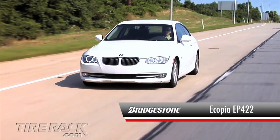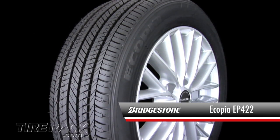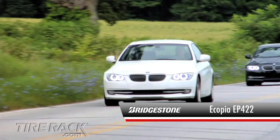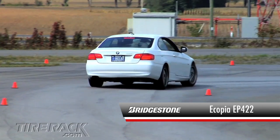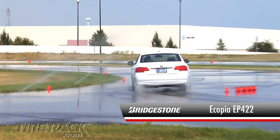First up, we're driving on the Bridgestone Ecopia EP422. On the road, this tire has a comfortable ride and does a good job at softening the edges of sharp bumps and expansion joints. Road noise is also minimal and its handling feels reassuring. Here on the track, the Ecopia EP422 doesn't have the responsiveness or lateral stability of the other tires, and in the wet it seems to struggle somewhat to find traction.